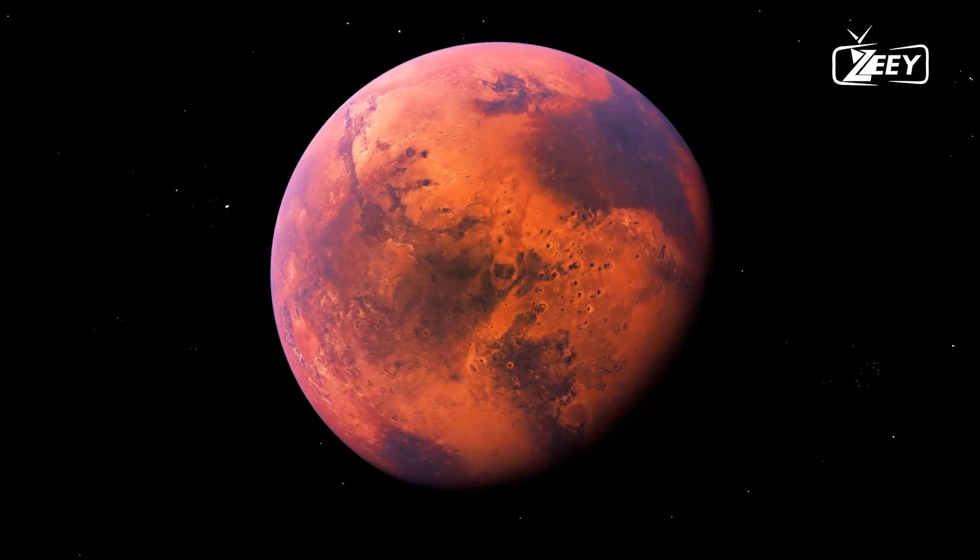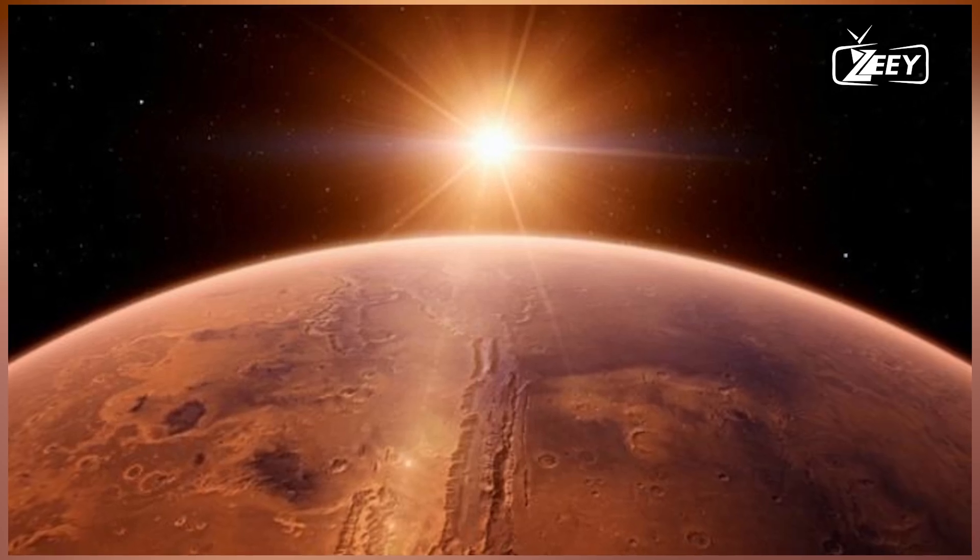This finding helps to address a long-standing mystery about Mars: what happened to all its water?